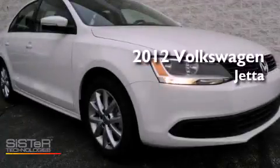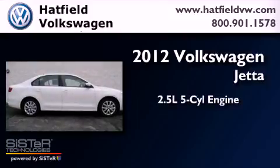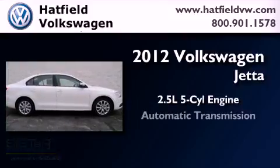This is a brand new 2012 Volkswagen Jetta. It features a 2.5-liter 5-cylinder engine and an automatic transmission.